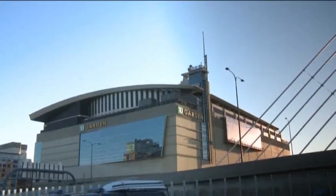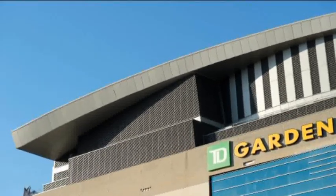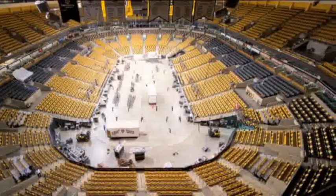For the TD Garden, one of the USA's most prominent and entertaining venues, time is money. It can accommodate almost 20,000 spectators. Anything but a high-performing roof system would be unthinkable, not only for the audience and the stars, but its operators as well.